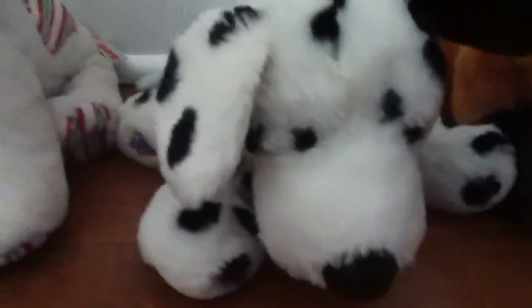Hey guys, it's GoFlash24. I just made a video of half of all my Webkinz and then it failed, so I'm going to be doing it again. I'm just going to say their names and what they are — I'll say their names and what they are, quickly.